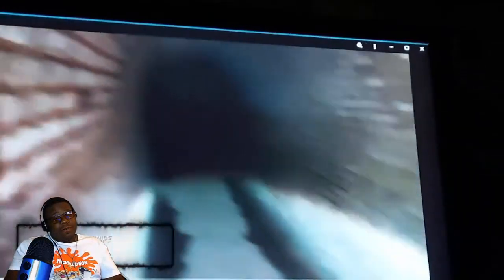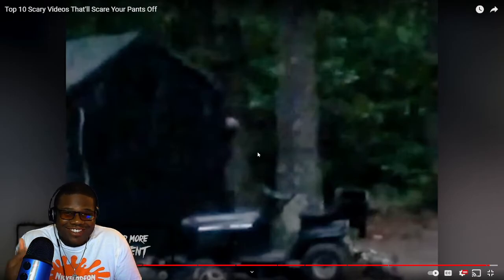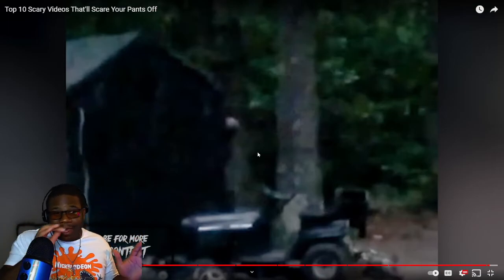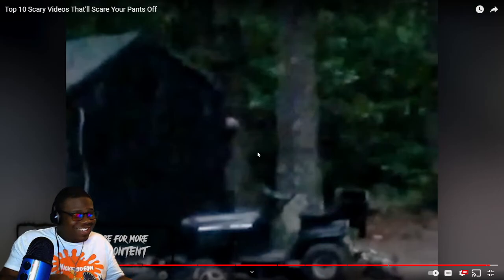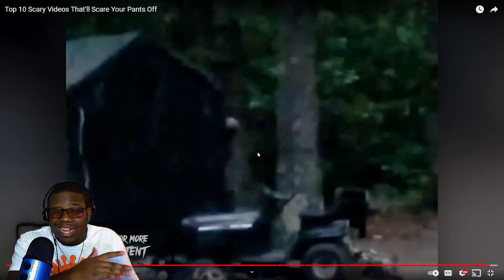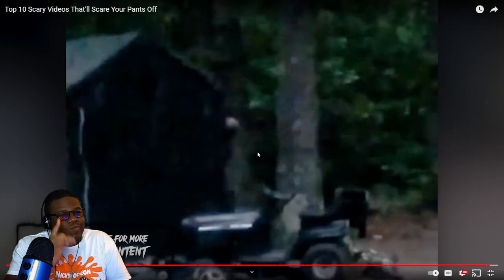And that was 10 scary videos that will scare your pants off. I hope you enjoyed the video — if you did, subscribe. Number one was honestly extremely weak, I was just chilling back there like 'what the hell am I watching.' This didn't really scare my pants off per se, but there were a couple moments that actually did scare me a bit. Hit the like button, subscribe for more, follow me on Instagram — I'll try to find a better video that will actually scare our pants off.